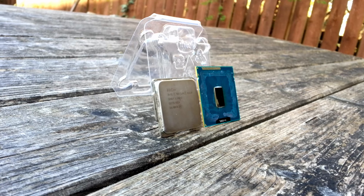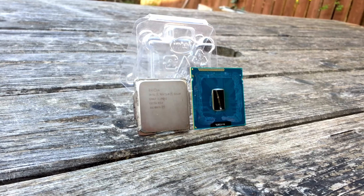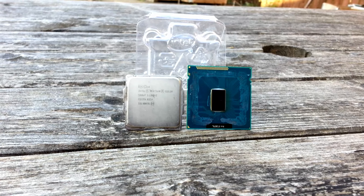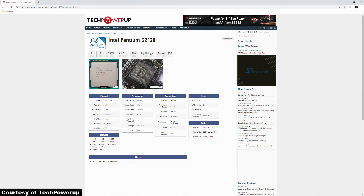In 2012 Intel released the Ivy Bridge line of processors for the 1155 socket, which were basically a die shrink from 32nm to 22nm of the Sandy Bridge architecture. Some Ivy Bridge based processors saw their launch in April and May of 2012, but it wasn't until September that year that they launched the Pentiums based on Ivy Bridge. One of which was the Pentium G2120, a 55W TDP dual-core processor with no turbo boosting or hyperthreading, which ran at 3.1GHz and supported up to 32GB of DDR3 memory up to a maximum selectable frequency of 1600MHz, up from the 1333MHz max of the Sandy Bridge Pentiums.